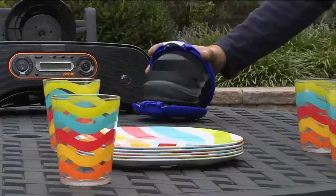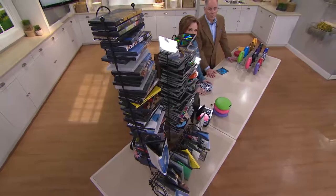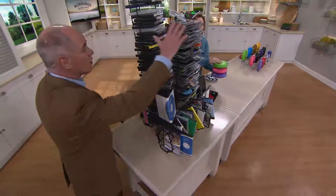You're looking at the most popular disk storage system that QVC has ever offered. Over 200,000 sets have been ordered by our customers. What you're going to get is storage for all of it. How many disks do I have here? There are 66 DVDs and 66 CDs.